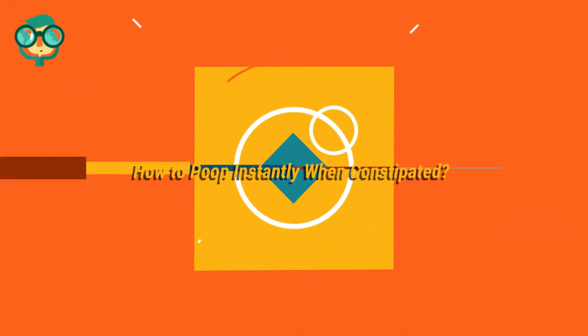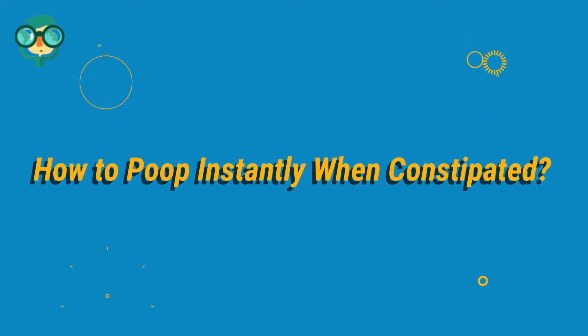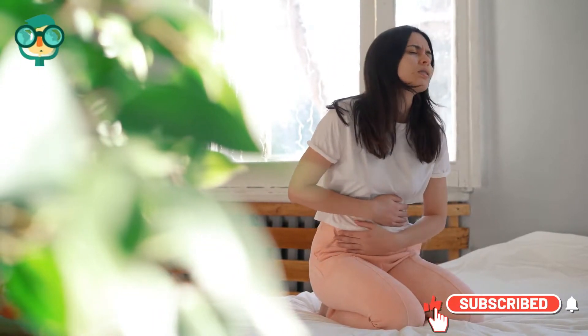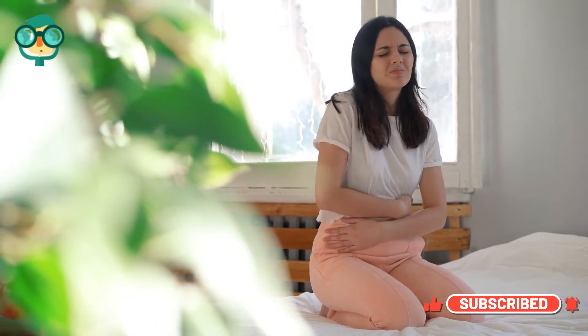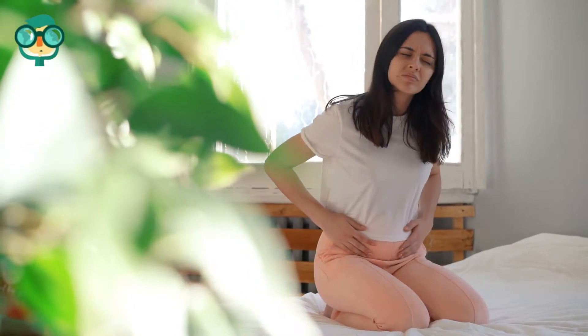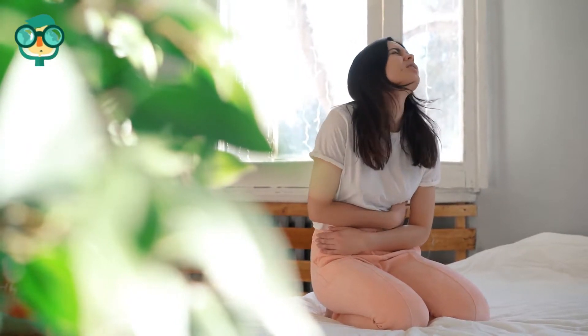Today, we will talk about how to poop instantly when constipated. Let's have a look at the details. You've been pooping so long that it's easy to take the simple but necessary act for granted. Not being able to go at any given moment probably won't wreck your day, but it can leave you feeling uncomfortable, bloated, and, well, crappy.